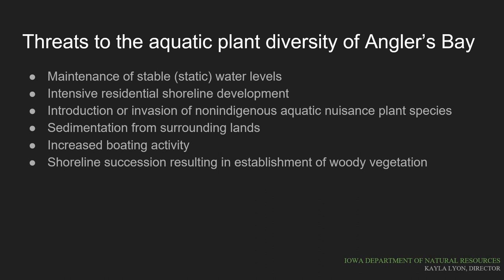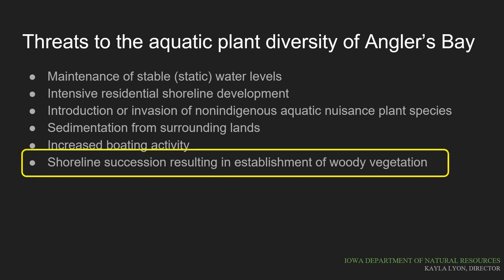Third on this list is the introduction of invasive species, which fill in openings in our environment and can out-compete native species. Sedimentation from the watershed and lake shores threatens water quality by increasing nutrient load and decreasing water clarity, which can shade out aquatic plants. Sedimentation on the lake bed can also accumulate along shorelines, hurting sensitive species. Boating activity, especially within beds of emerging aquatic plants, can cut and fragment those plants. The project we're discussing targets the final concern: the succession or growth of woody vegetation along the shoreline.